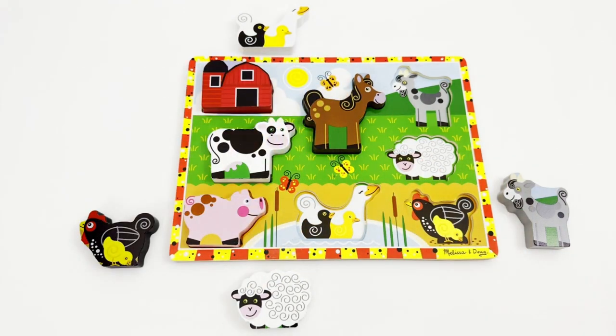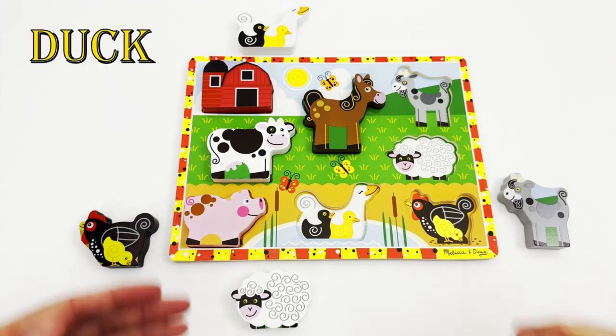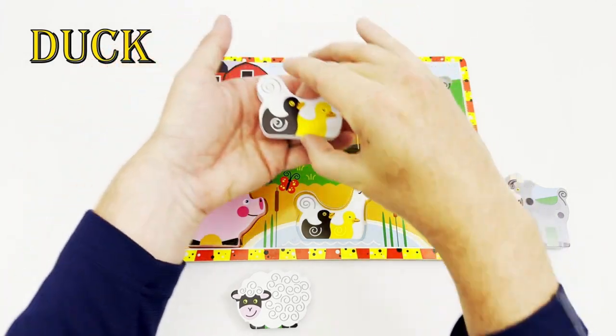The next animal we see on our farm has wings to fly but also has webbed feet to swim. Do you know what animal we are looking for? Right, we are looking for the duck! There is the duck with its little ducklings.